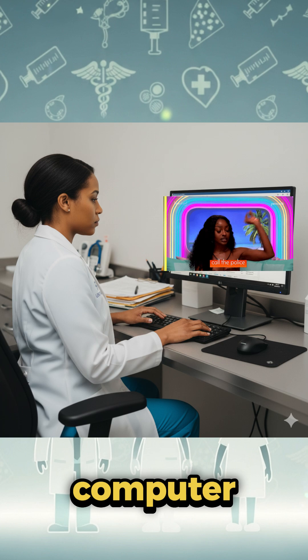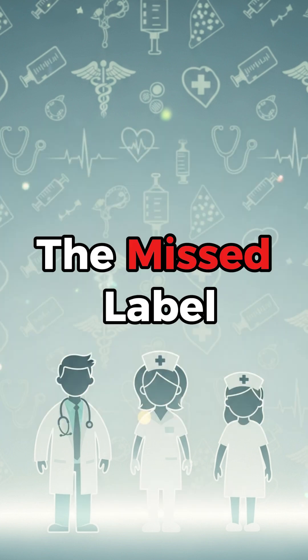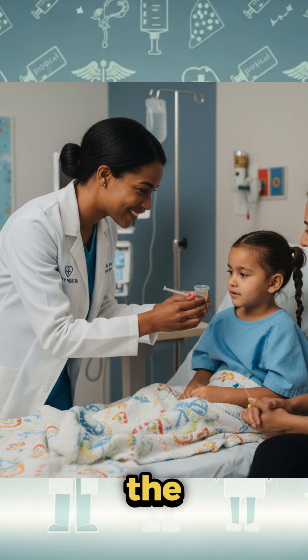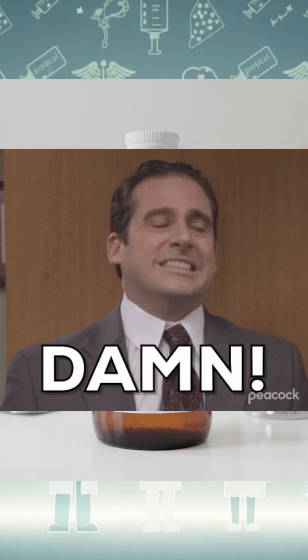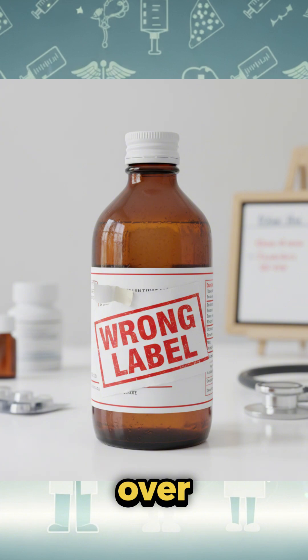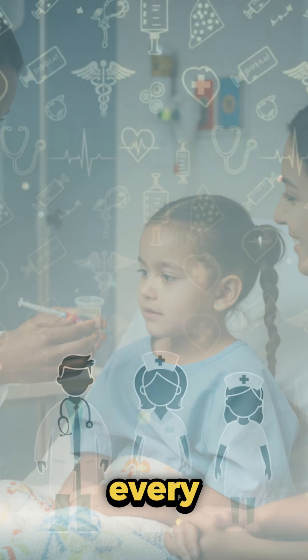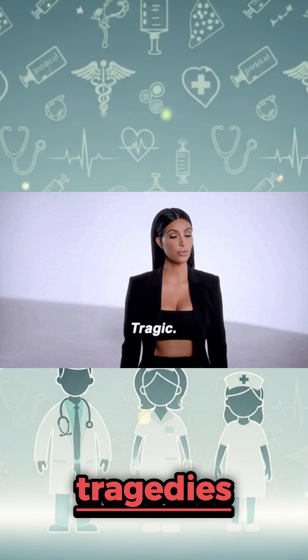Number five: the missed label. A child received adult cough syrup because the bottle wasn't labeled correctly. Double-check every over-the-counter medication, especially when dealing with kids. Every single one of these tragedies could have been prevented.